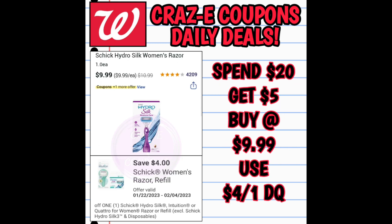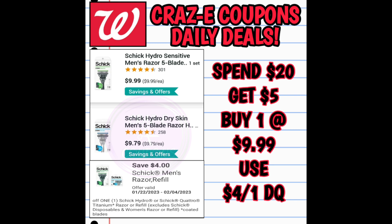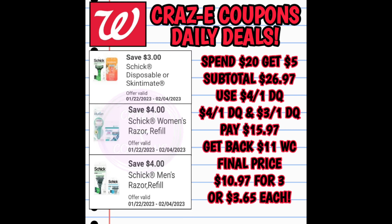There's a spend promotion going on with Schick and Skintimate razors this week — when you spend $20 you get back $5 in Walgreens cash. Pick up one Schick Hydro Silk Women's razor at $9.99 and use a $4 off 1 digital coupon. Then pick up one Schick Men's or Skintimate Women's disposable razors at $6.99 with a $3 off 1 coupon. Throw in one Schick Hydro Men's razor at $9.99 with a $4 off 1 coupon. Without any spend boosters, subtotal is $26.97; after coupons you pay $15.97, get back $5 Walgreens cash — final price $10.97 for all three, about $3.65 each.